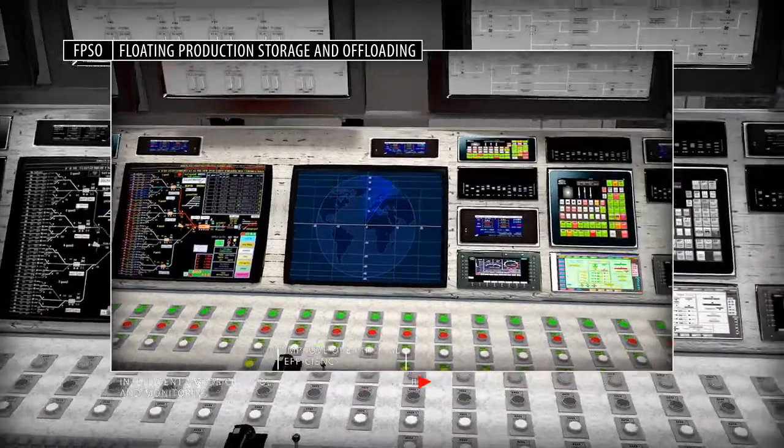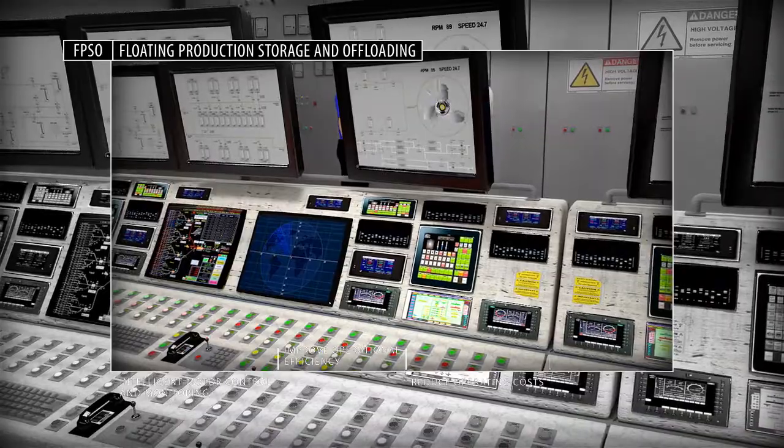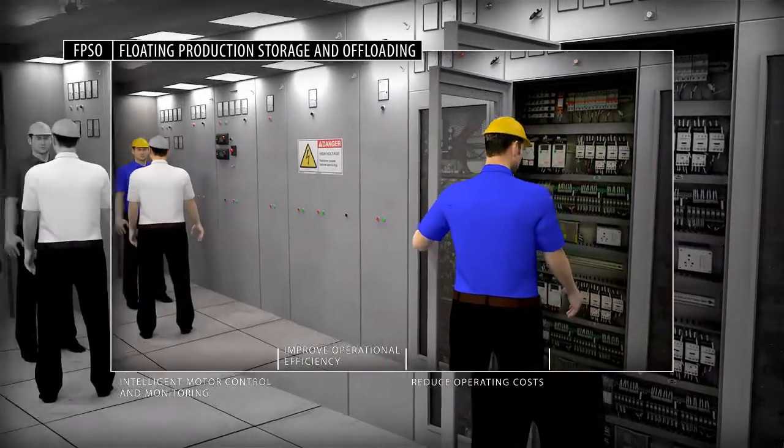Reduce equipment failure with dynamic condition monitoring from Rockwell Automation. Early warning data is collected to continually assess the condition of vessel equipment and prevent problems before they occur.